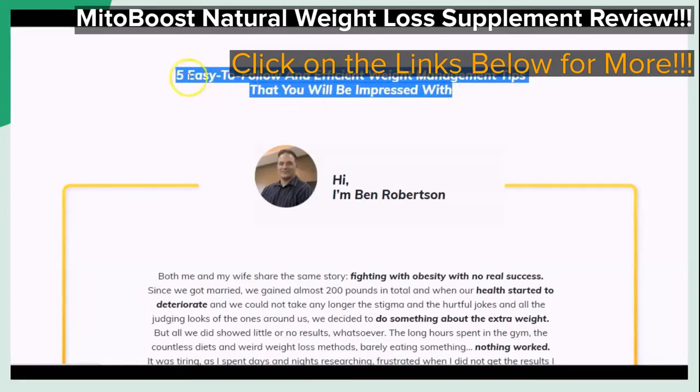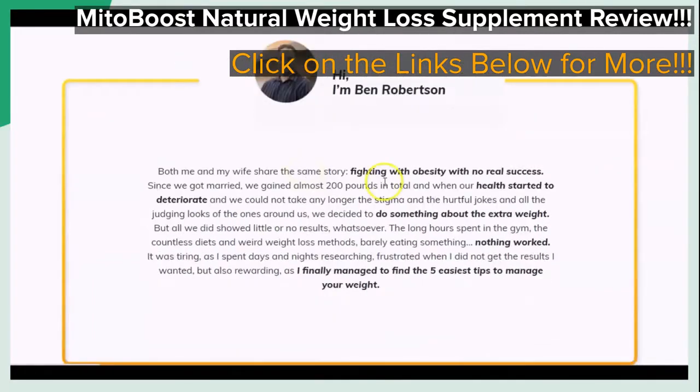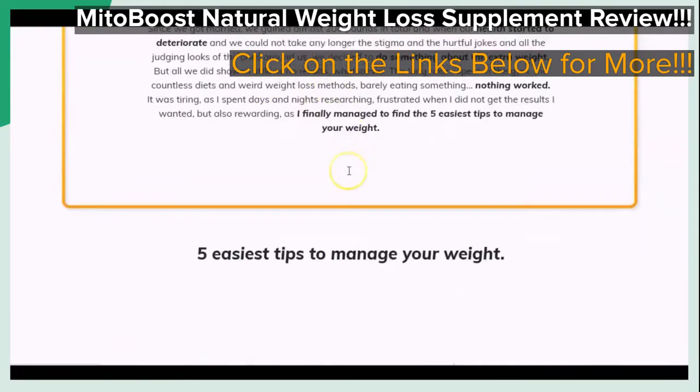When you first get to the page that you see on the screen, you can see that starting out, there is said to be 5 easy to follow and efficient weight management tips that you will be impressed with, and these come with a brief background on the person who is said to be the perfecter of the featured natural weight loss supplement, whose name is Ben Robertson, and you can briefly see here as we scroll through.